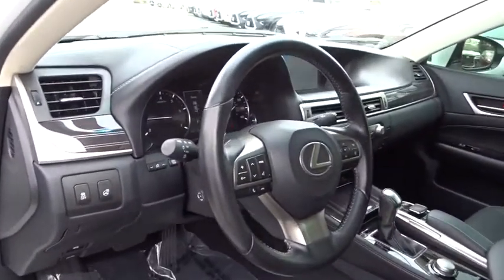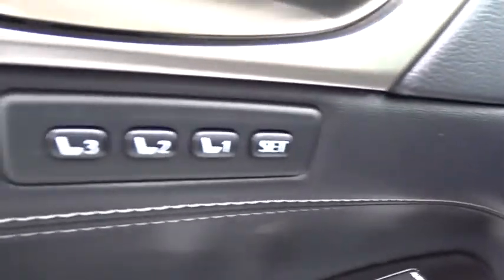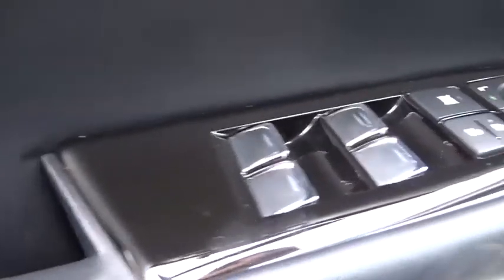Traction control, power passenger seat, navigation system, dual airbags, leather wrapped steering wheel, power steering, four-wheel disc brakes, electronic stability control, power windows.